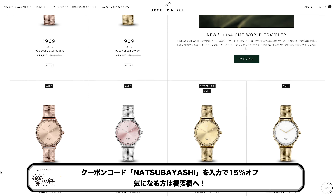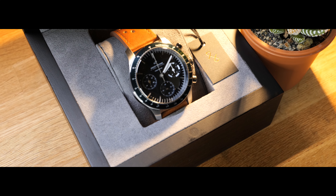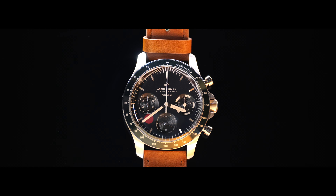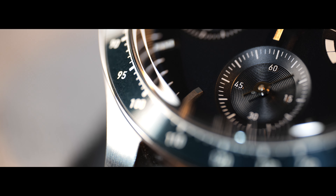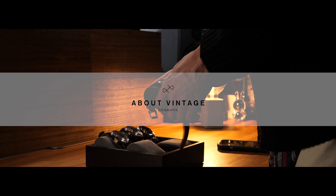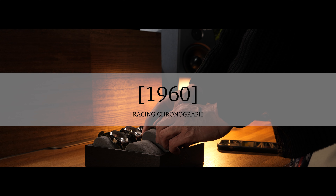The model introduced today is very cool, but there are many other great models available, including ladies models, so please check out the online shop. Be sure to use the coupon code. When this model was first announced, I saw it in an Instagram ad and immediately thought 'this is cool, it's definitely going to sell.' I'm really happy to have been able to introduce it today. This has been the Avant Vintage 1960 Racing Chronograph review. Thank you for watching — this is Natsuri, bye bye!